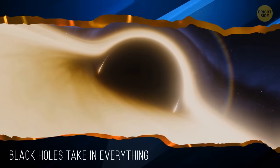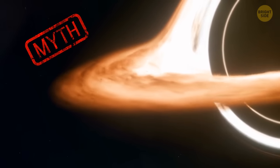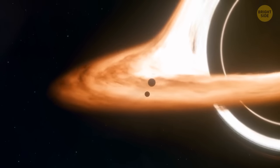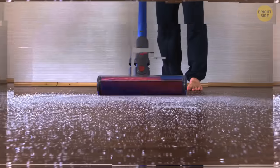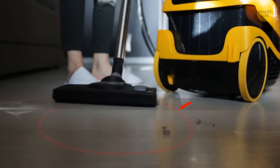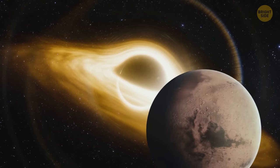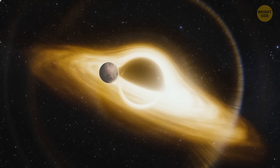Black holes take in everything that comes their way — myth or fact? Black holes don't have infinite mass and gravitational force. Experts know black holes do not have supergravity. If there was a black hole as big as the sun, it wouldn't immediately eat the whole planet. Think of black holes like vacuum cleaners — they draw in dust near their range, but other specks of dust remain where they are. Even if a black hole replaced the sun, all the planets would continue to orbit similarly. Only if something got into the range of the black hole would its gravity affect it.